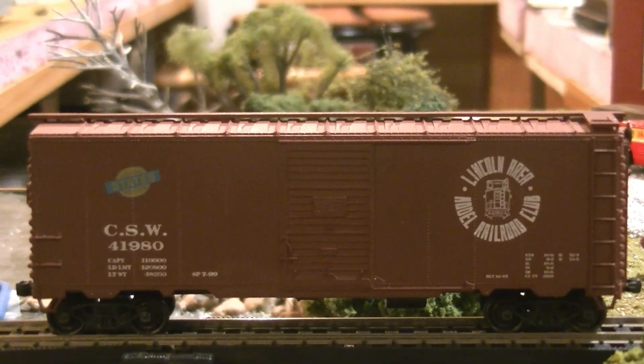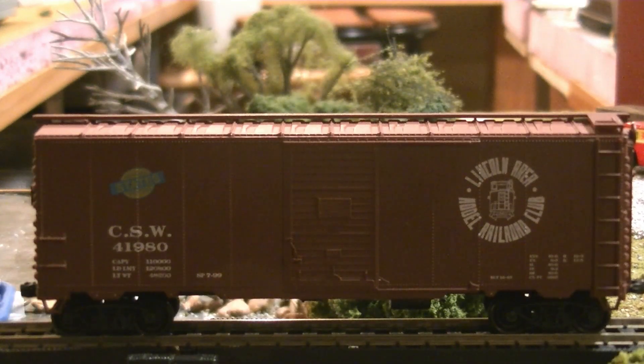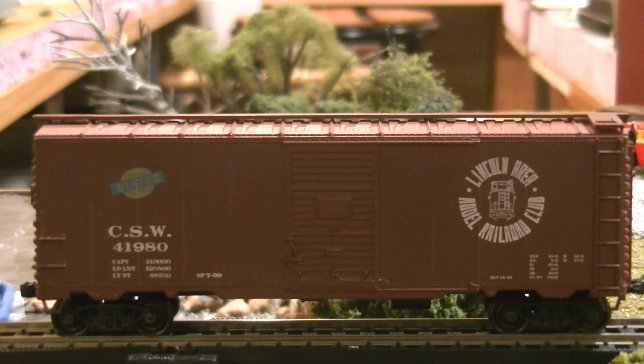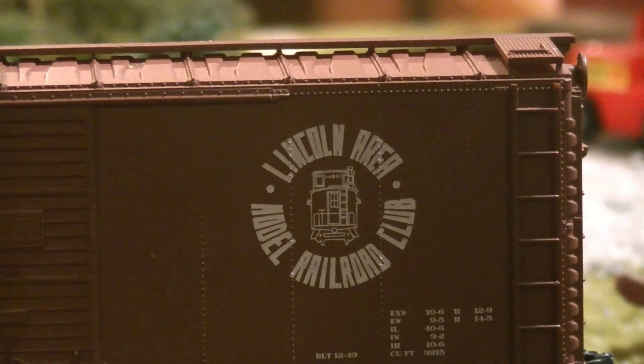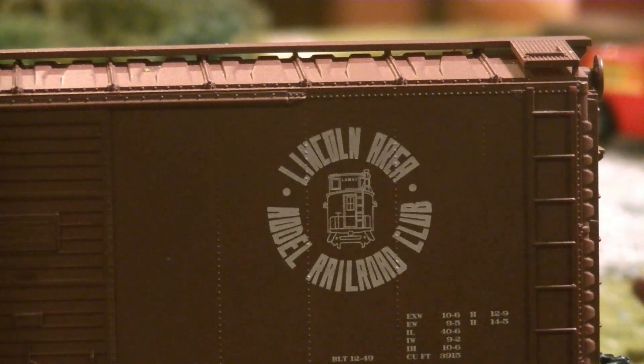Now I'll show off some of the stuff I got at the Lincoln Train Show, since the Aurora car was from there. This is what my club calls a club car. You can see by the number - this was made in 1980. I believe it might be an Exact Rail, but I don't remember. This was the boxcar and they got the decals for it. This was when it had the old name - the Lincoln Area Model Railroad Club. Now it's the Lincoln Area Railroad Historical Society, LARHS. That's changed because we don't really have an actual railroad club, but there are plans to get that going again.